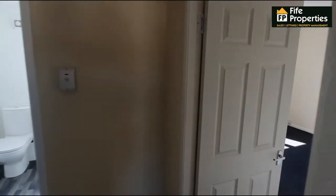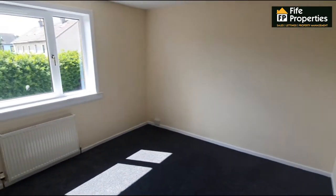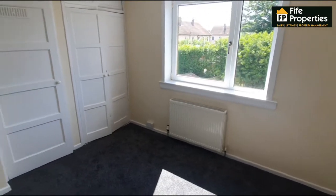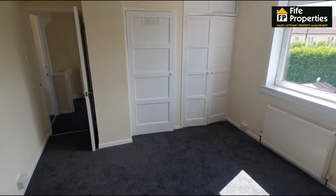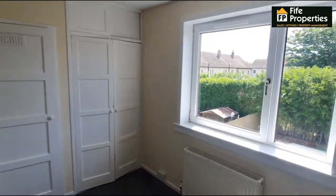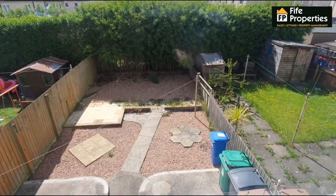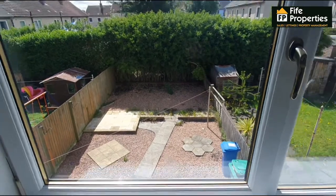Back through into the upper hall and off to the right again into another good sized double bedroom. Again plenty of light from the window coming through and we have lots of built-in storage as well. The back bedroom looks over the rear garden which, as you can see, gets a lot of sun.